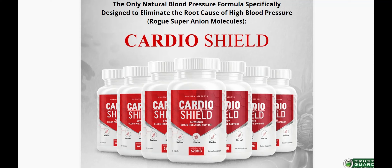The first thing you need to know about CardioShield is: be careful with the website you're going to buy CardioShield from, because CardioShield is only sold on the official website. To help you, I left the link to the official website down below in the description of this video.